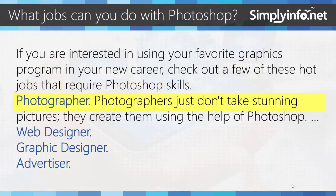Number 1: Photographer. Photographers don't just take stunning pictures — they create them using the help of Photoshop. Other roles include web designers, graphic designers, and advertisers.